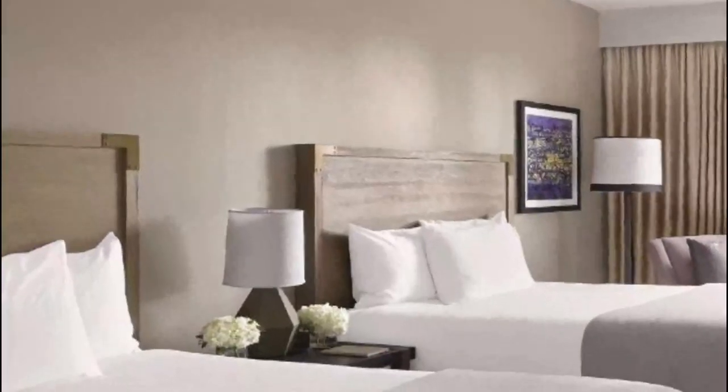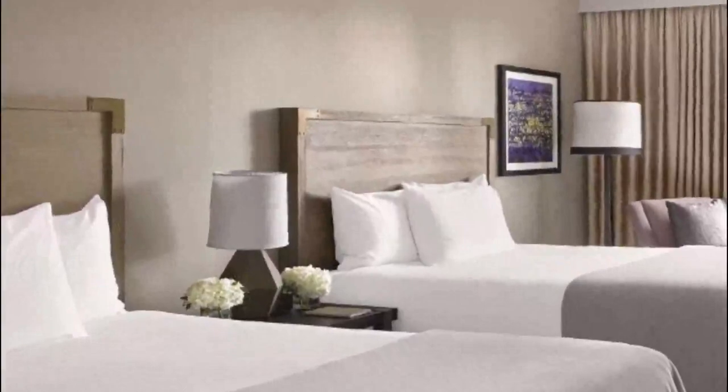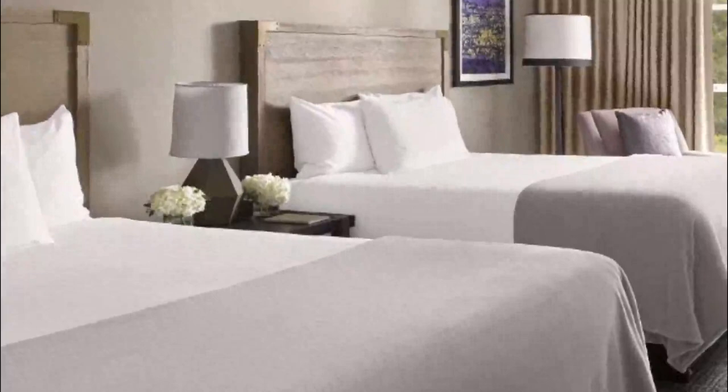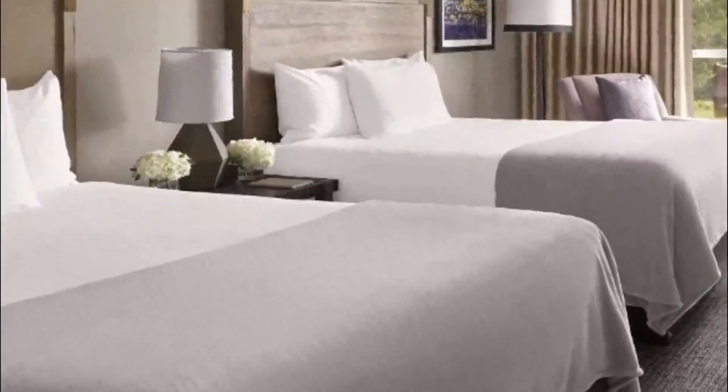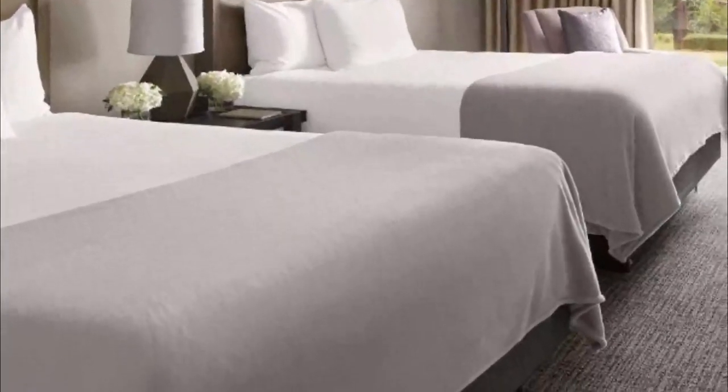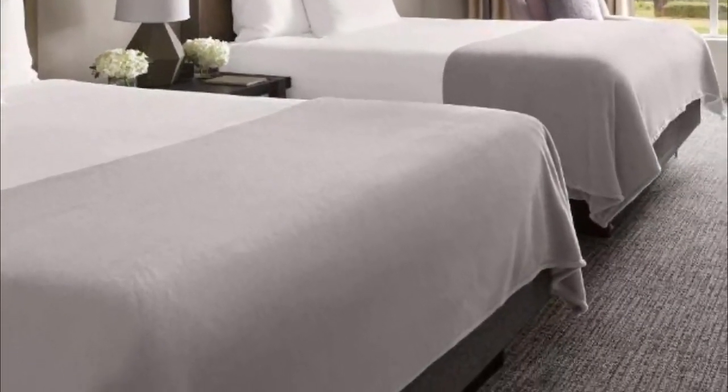A flat-screen TV, a desk, and a seating area are provided in each air-conditioned room at Hyatt Regency Sonoma Wine Country. Rooms include an iHome stereo system, an iPod docking station, and a private bathroom with a relaxing granite bathtub.